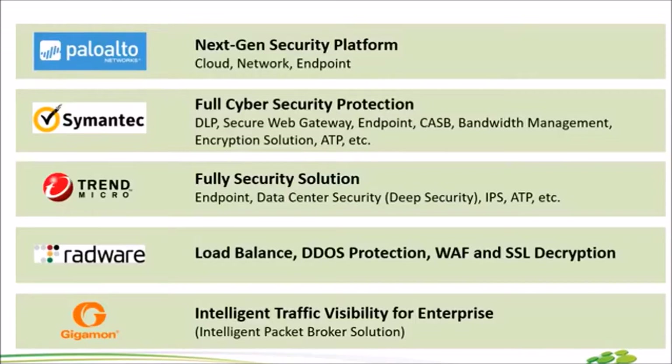ยังมีเรื่องของ Threat and Control อีกด้วย และล่าสุดรุ่นใหม่ของ Next Gen Firewall ออกมาแล้วนะคะ รุ่น 3250 ถ้าใครยังไม่รู้หรือว่ายังไม่ทราบ Detail Spec ว่ามันต่างกันยังไง เดี๋ยวเรามาคุยรายละเอียดกันในเทปถัดๆ ไป